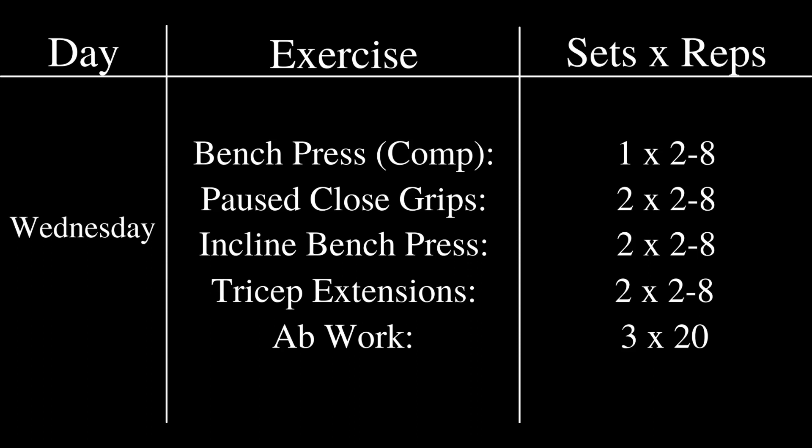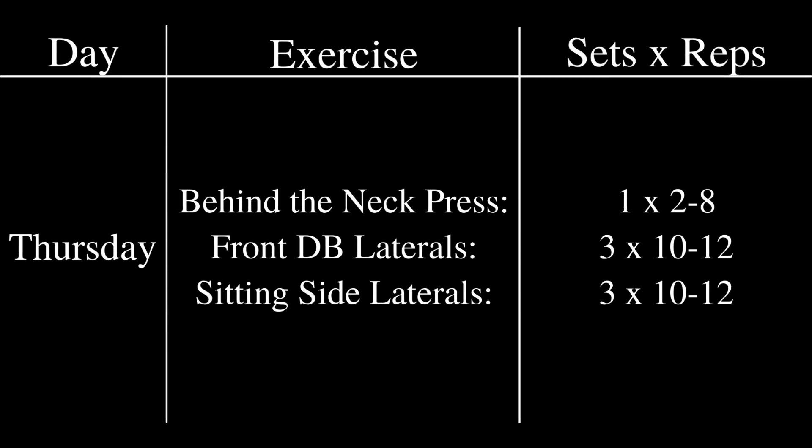Moving on to Thursday — this was his primary overhead press day. He was quite fond of the behind-the-neck press for overhead pressing, so that was his primary overhead movement. He would work up to a single top heavy set of 2 to 8 reps in the seated behind-the-neck press, then do some front dumbbell laterals for 3 sets of 10 to 12 reps, and seated side laterals for 3 sets of 10 to 12 reps.